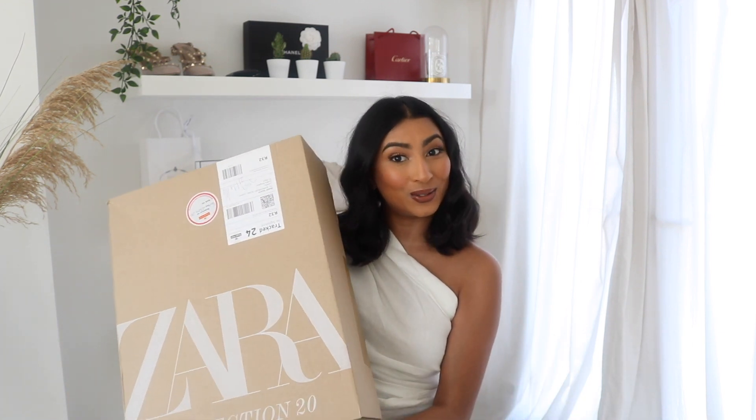Hi everyone, welcome back to my channel. Today I have a very exciting haul — I've ordered a couple of really nice bits and I'm excited to show you guys. Let's just get started.